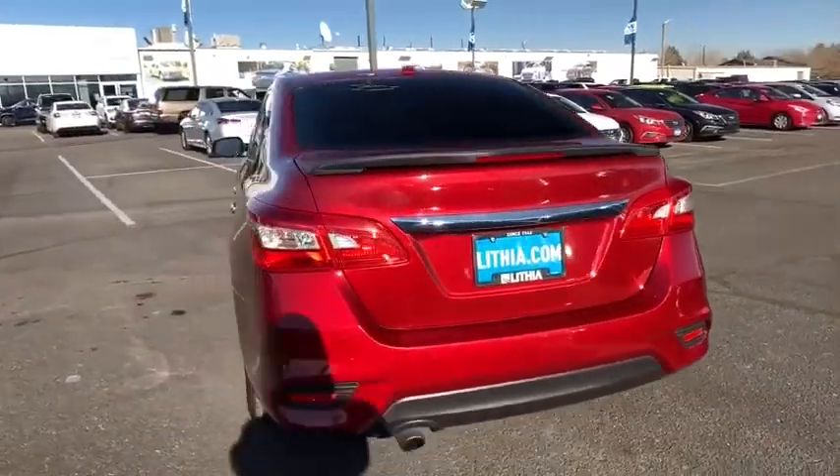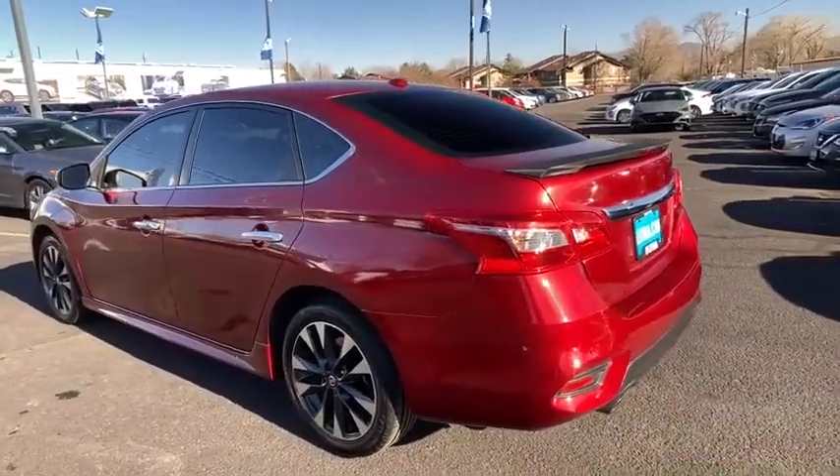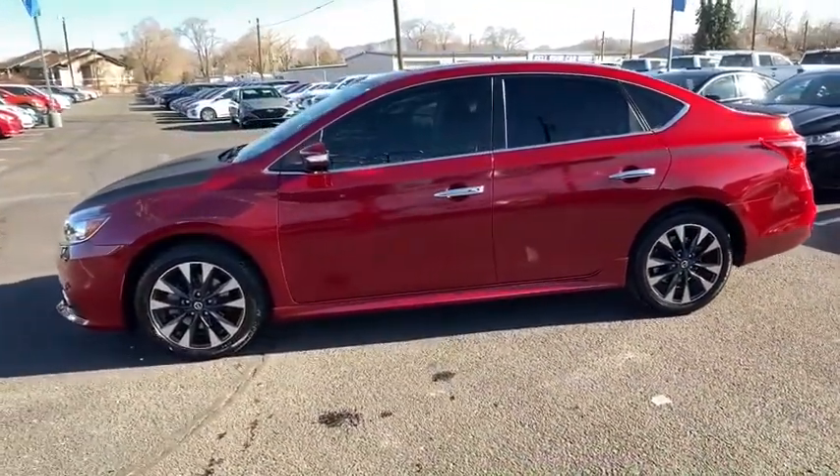Here are some of this vehicle's great options: keyless entry, backup camera, leather-wrapped steering wheel, Bluetooth, power steering, adjustable steering wheel, keyless start, ABS four-wheel.